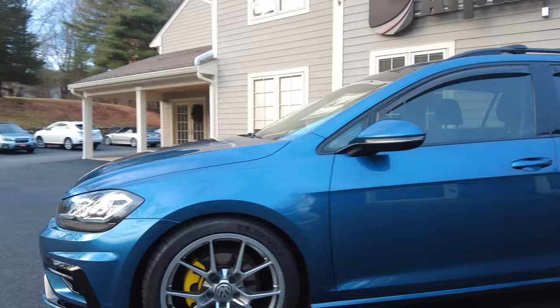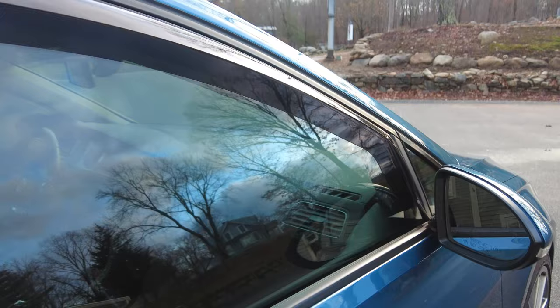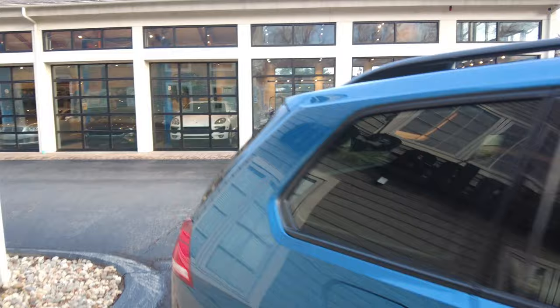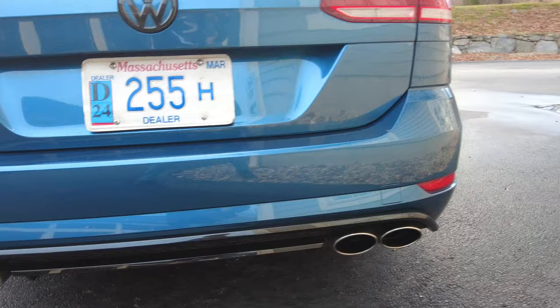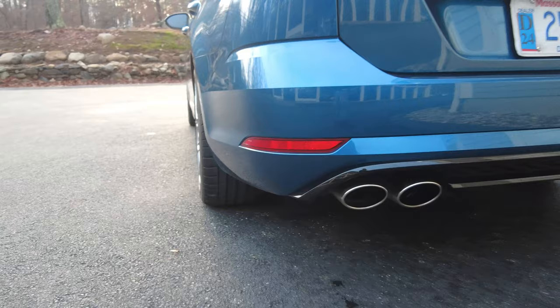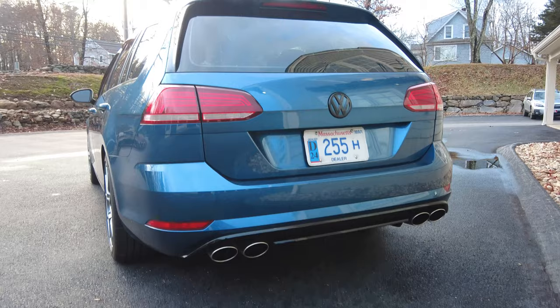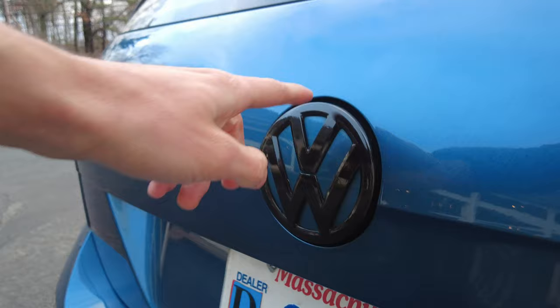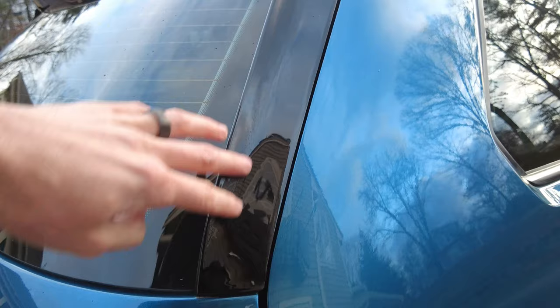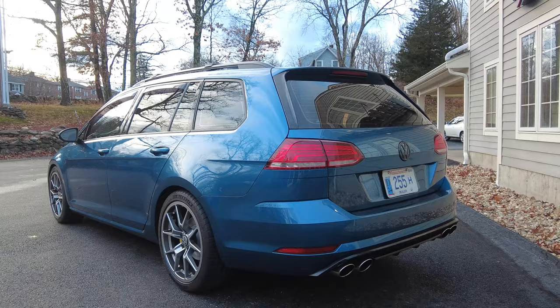It has WeatherTech rain guards, which block sun glare and let you crack the windows in the rain. Moving to the back: the paint is immaculate once again. Factory Golf R exhaust tips have been welded onto the factory exhaust. The valance — the gloss black trim piece around those tips — was actually imported from Germany; it's the factory part that goes on a Golf R wagon. The badge has been wrapped gloss black with the innards color-matched to match the front. The window side spoilers are also from a Golf R, adding a very nice look.